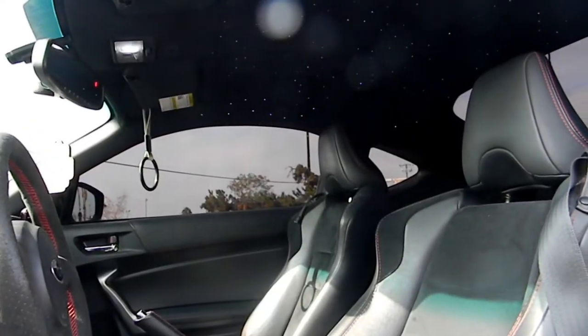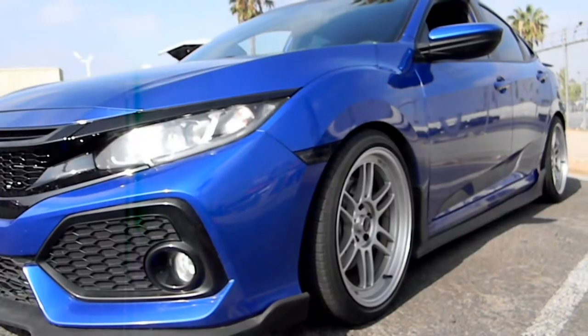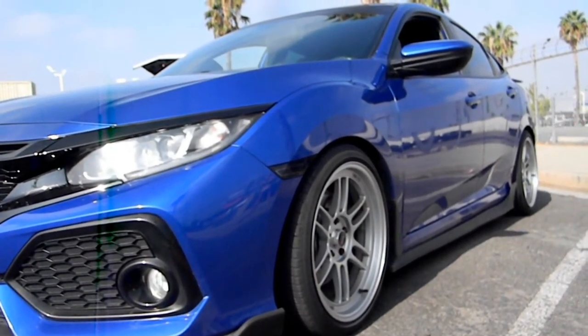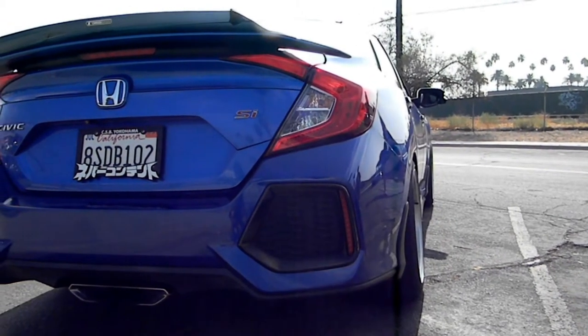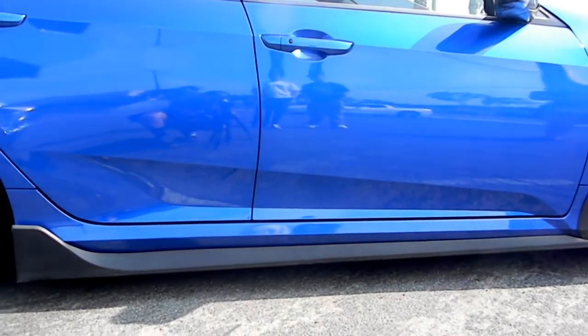I actually don't like slammed cars personally, but this one was done really well. We got a quick look at this 2015 Civic Si — it's on RPF1s and has a bigger front-mount intercooler and a downpipe system. It's pushing about 240 to 250 horsepower.